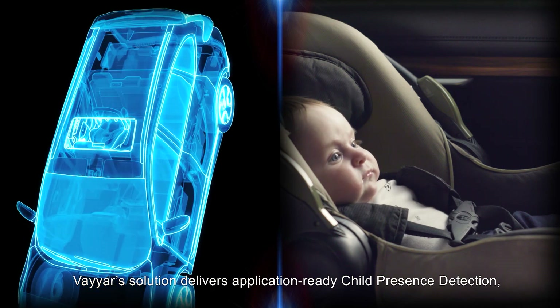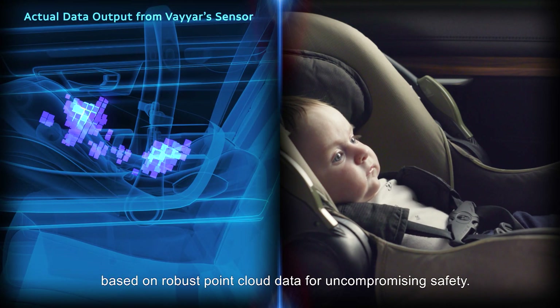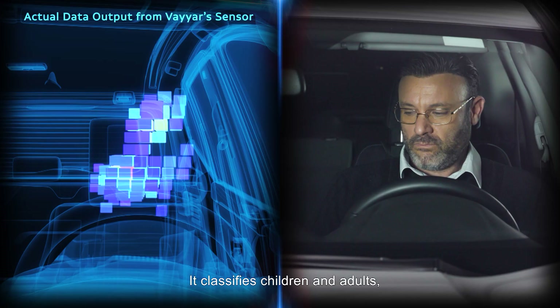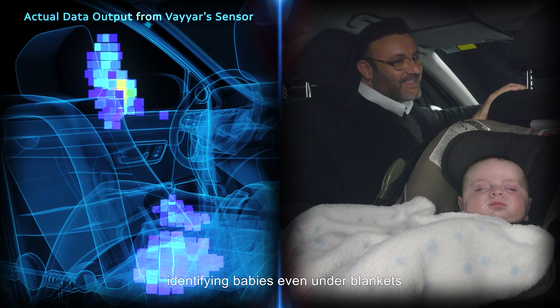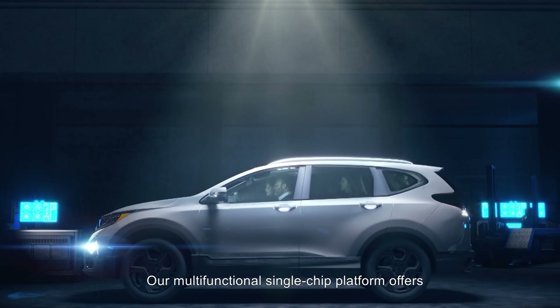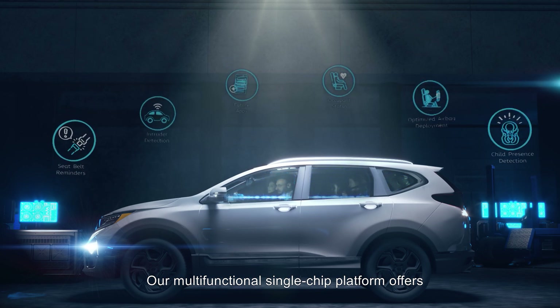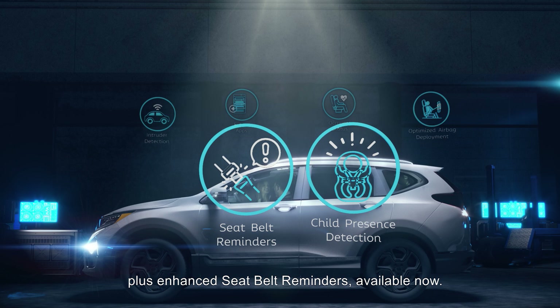Viar's solution delivers application-ready child presence detection based on robust point cloud data for uncompromising safety. It classifies children and adults, identifying babies even under blankets, as well as monitoring footwells. Our multi-functional single-chip platform offers a life-saving combo of child presence detection plus enhanced seat belt reminders.